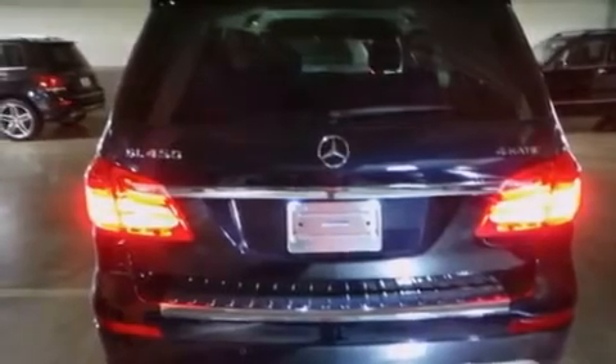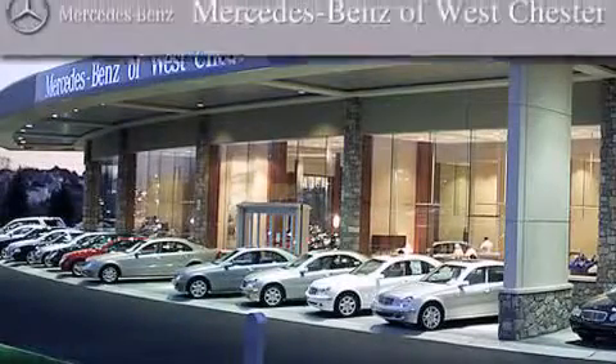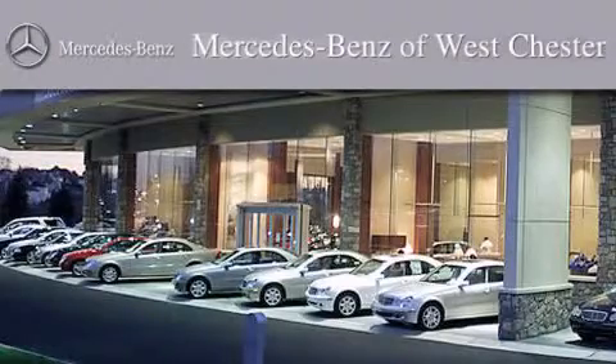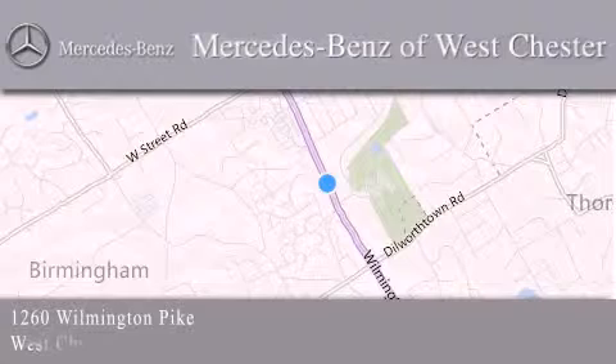Please call today to reserve this vehicle for a test drive. Thank you for considering Mercedes-Benz of Westchester for your next luxury vehicle. We are conveniently located at 1260 Wilmington Pike in Westchester. We look forward to serving you.